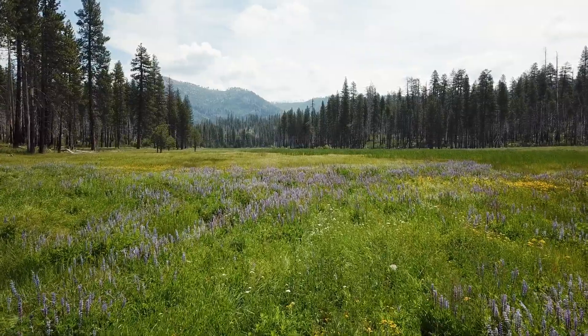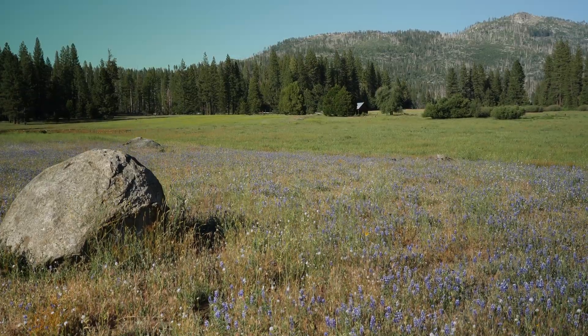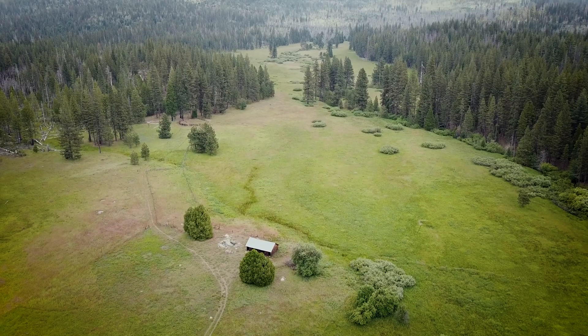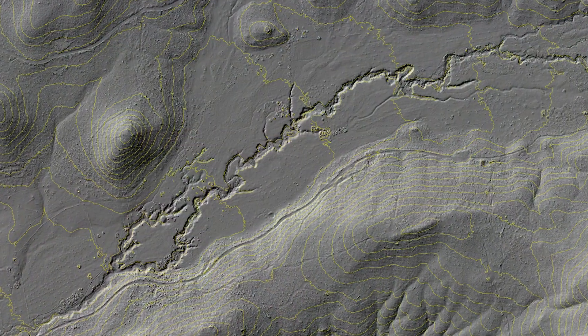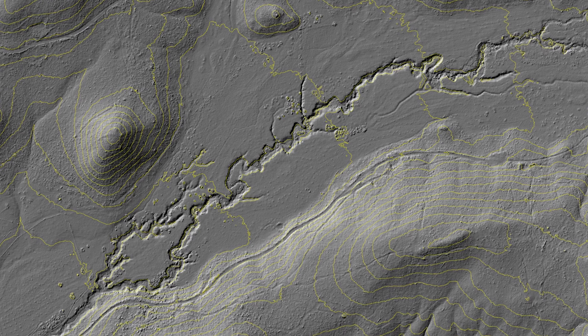We are here in Ackerson Meadow in Yosemite National Park. Ackerson was donated to Yosemite in 2016 — it was the largest land contribution to the park in 70 years. Ackerson Meadow is part of a 190-acre meadow complex. About 100 of those acres have been degraded or lost due to a large erosion channel, and there are still 90 acres intact.